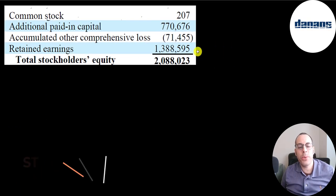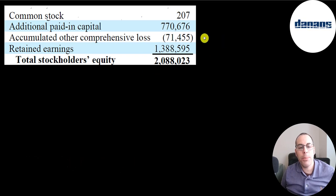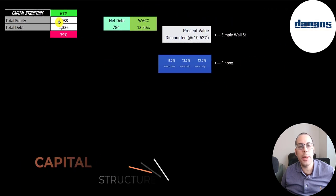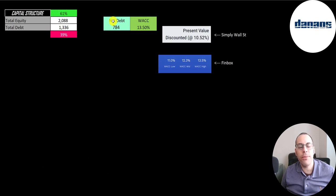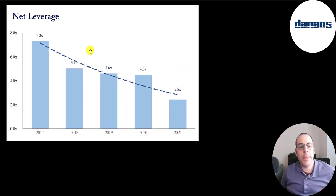This is the equity section on their balance sheet. They have $2.1 billion of equity — $771 million raised from selling stock and $1.4 billion profited from running their business. Looking at capital structure: $2.1 billion equity, $1.3 billion debt, so they're 61% equity and 39% debt. Net debt is $784 million. Their equity balance is now higher than their debt, and their cash balance is at its highest since 2015. Their leverage ratio was 7.3, now it's 2.5 — they're doing a really good job deleveraging.